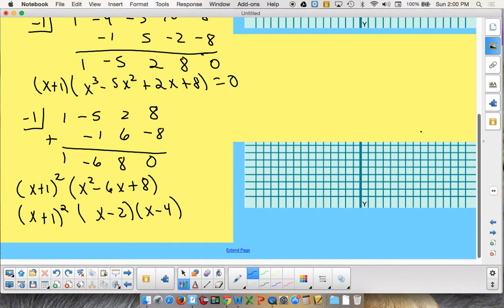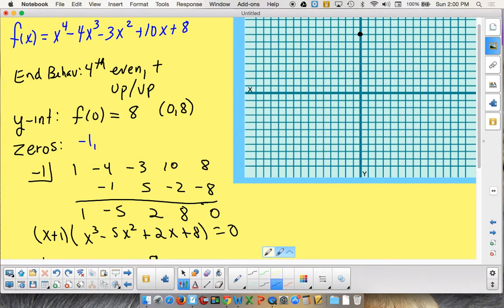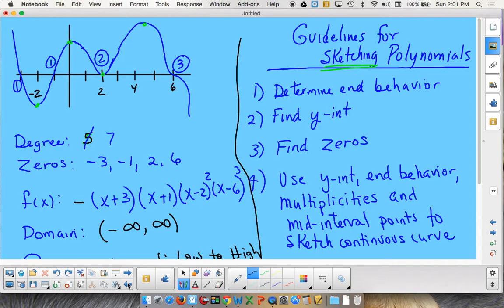So the zeros are negative 1 (with multiplicity 2), 2, and 4. I'm going to note that the multiplicity of 2 at negative 1 means the graph bounces off the axis at that point. Let me plot those points on the graph: negative 1, 2, and 4. Now, using all that information — end behavior both up, y-intercept at (0,8), zeros at −1, 2, 4, with −1 having a bounce — I can attempt to sketch this graph.